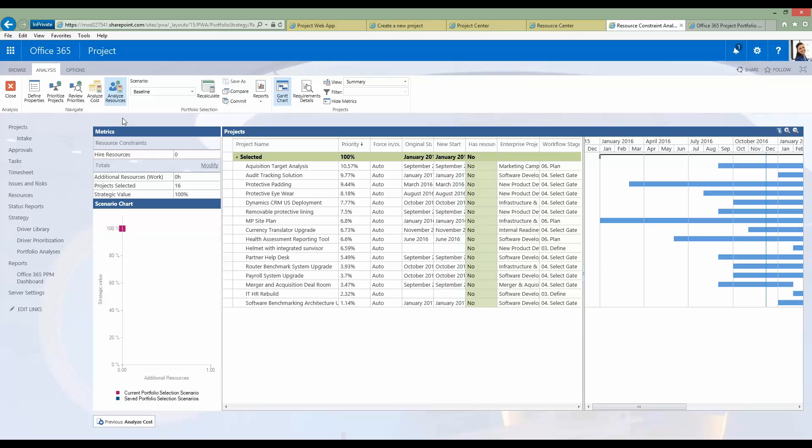That was project prioritization at a high level — there is more to it. If you'd like a deep dive, please contact me. As we're talking about resource management, I'm going to continue on that topic and head over to the resource center.